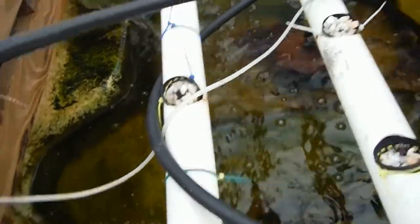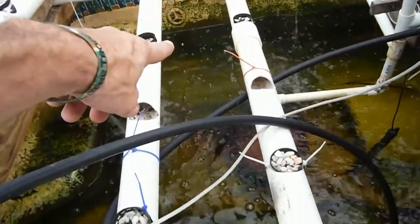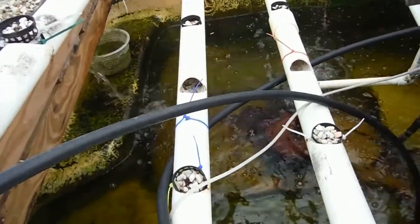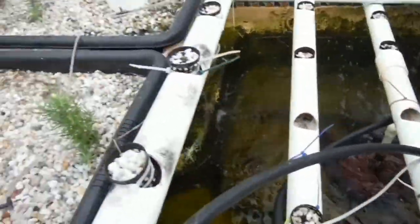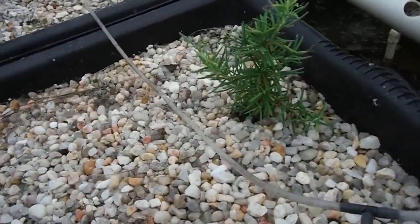The fish are doing good — I don't even see one right now, but none of them have turned up as floaters, so we're doing very good.